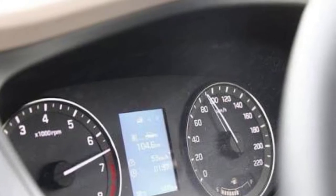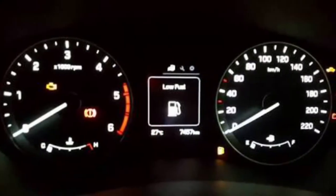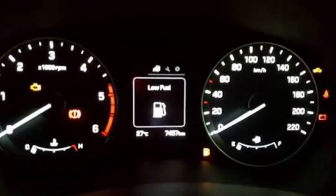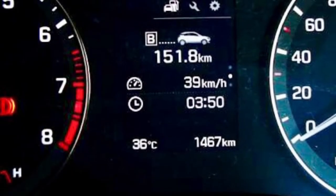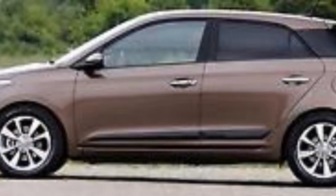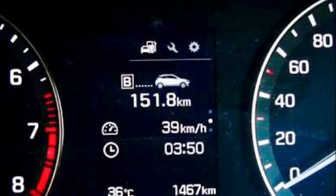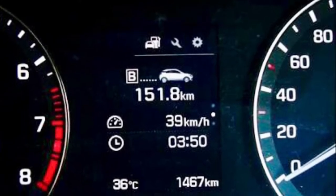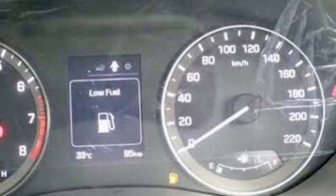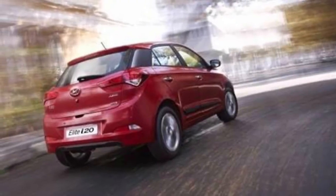The fuel efficiency figures as claimed by Hyundai for the petrol variant is 18.6 kmpl, and for the diesel it is 21.76 kmpl. In normal driving conditions, based on user feedback and friends' experiences, the petrol engine averages 9 to 12 km per litre in the city and up to 15 km per litre on the highway. For diesel, city figures are similarly 9 to 12 km per litre, but on the highway it improves to around 20 km per litre, thanks to the six-speed manual gearbox.